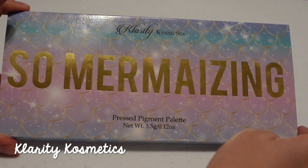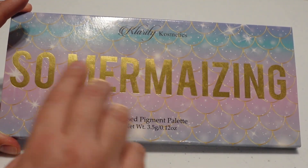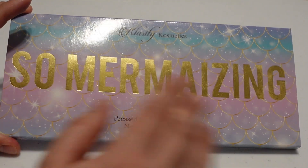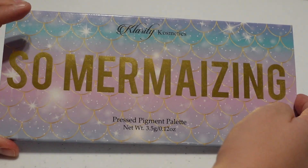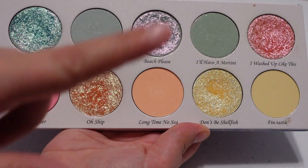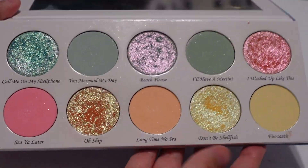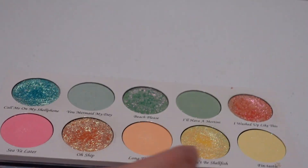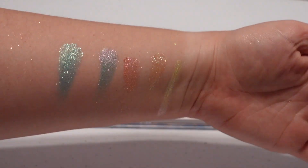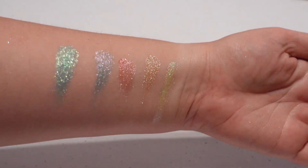Next up is this palette from Clarity Cosmetics — the So Mermazing palette. I was influenced to buy this solely by Sarah Rose because she talks about it so much, and it is so pretty. I'm going to go ahead and swatch the shimmers for you — those are the ones I more use, as I don't really use the mattes a ton, but these shimmers are gorgeous. They're just the type of shades I really love to put over an eyeshadow look.